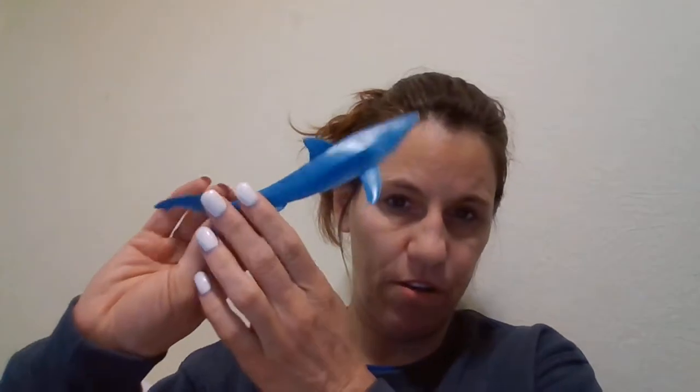A toothbrush with a cap — yay, I found some. Another shark. The sharks all came together in a bag; I got it at Goodwill for $1. Here's the other shark.